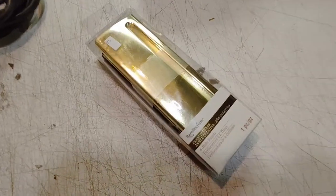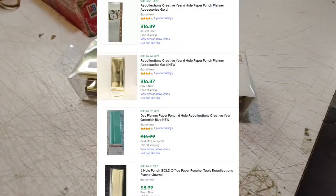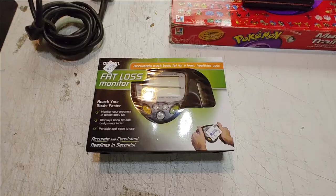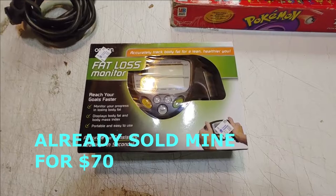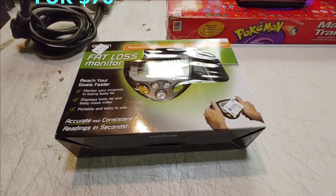I paid $2 for this Recollections six-hole punch for crafting. And I was happy to pay $10 for this flat-screen monitor at the DEI — Deseret Industries — thrift store.